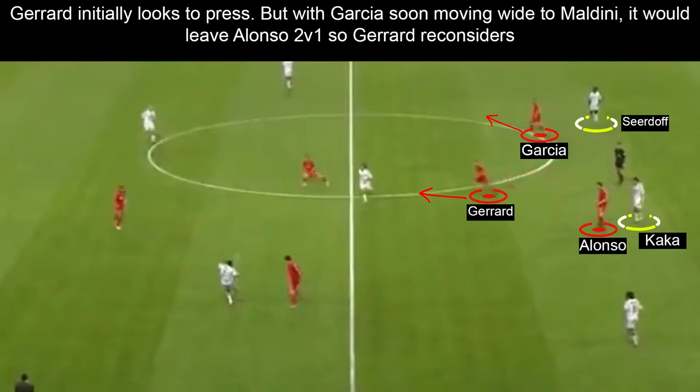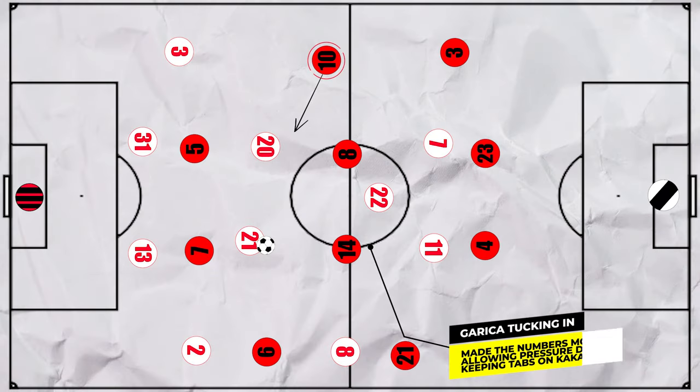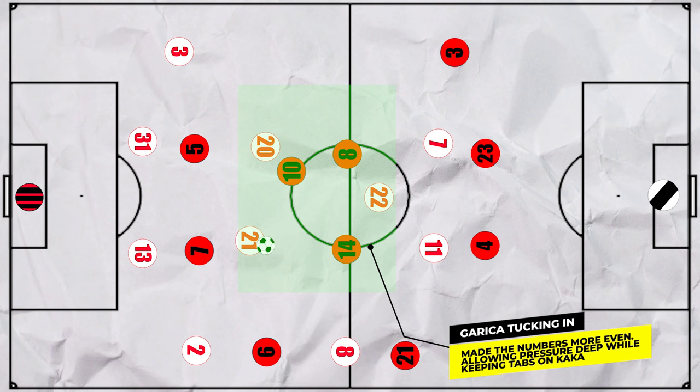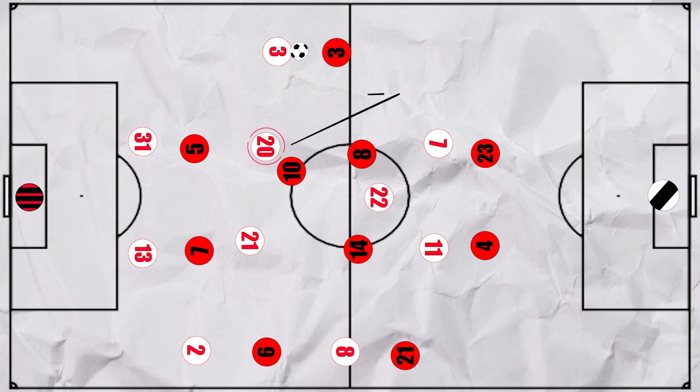We see an example of this here, as Gerrard initially looks to press, but then realising a man would be free between the lines, he drops back — but now Pirlo has acres of room. However, at times Liverpool looked to counter this through Garcia, who was comfortable playing in central regions. Often he could tuck in to attempt to even up the numbers, allowing their pivots to remain deeper. But this would leave a massive gap on the left for Maldini to move into, and AC Milan took advantage of this with a quick switch, and Seedorf running to support him — they did this time and again.